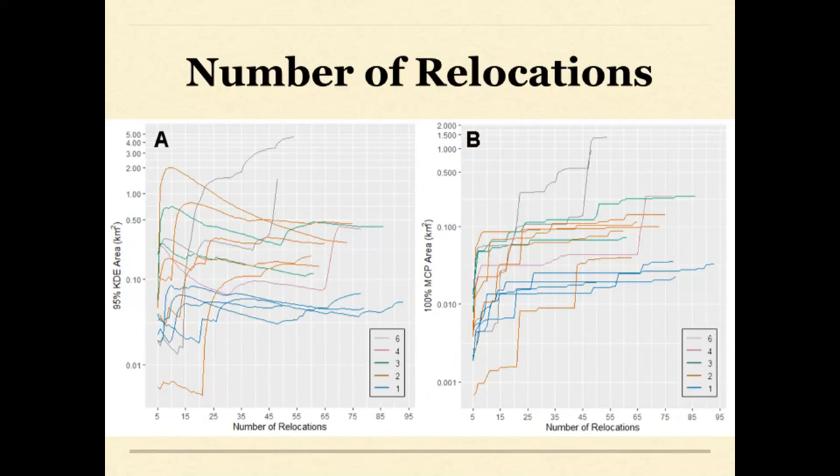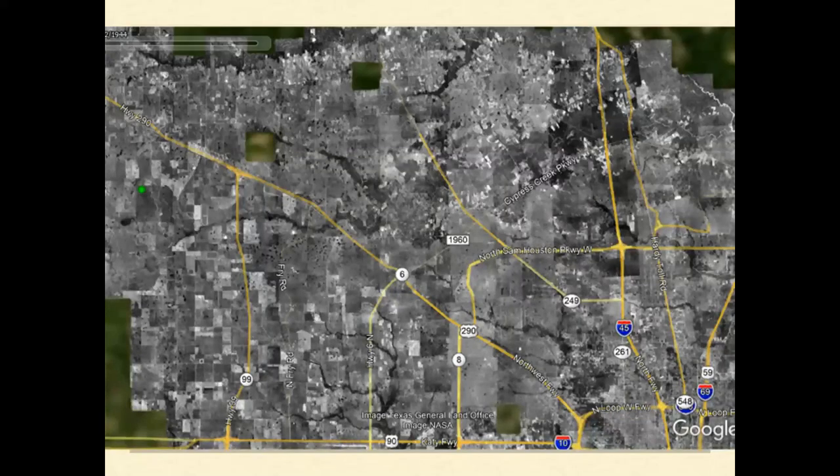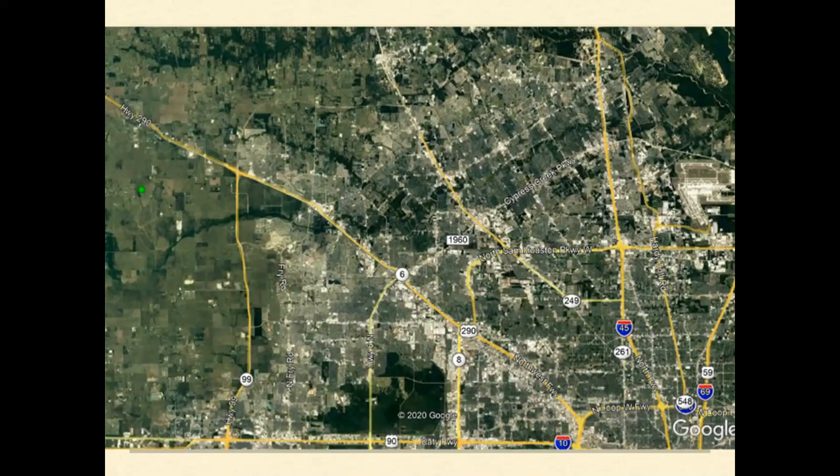Several individuals at each site wandered off the property, eventually so far that they were out of radio contact, so we probably weren't mapping the largest ranges in the population. Historic imagery from the 1940s shows Houston used to be all prairie going right up to Spring Creek on the northern boundary of Harris County, but now it's either urbanized or converted to tallow forests and reservoirs. The landscape used to have a much higher density of prairie pothole wetlands — every one of these little black dots is a nice big prairie wetland.